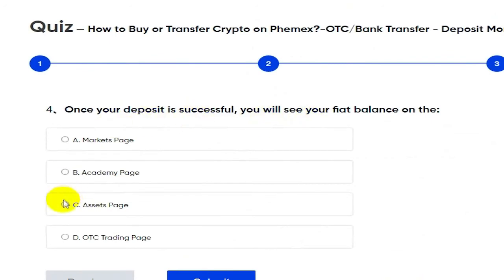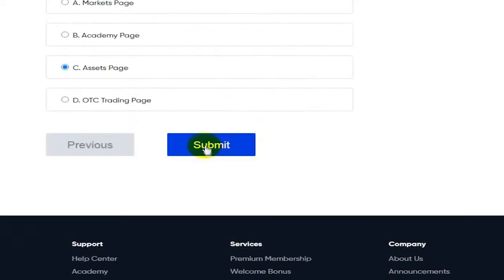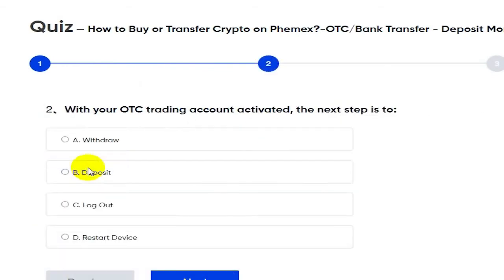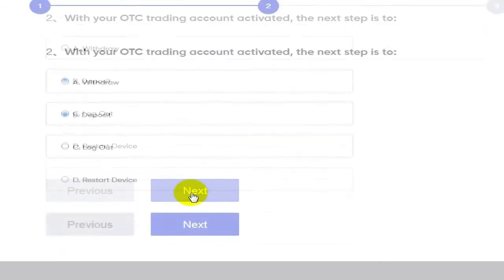Once your deposit is successful, you'll see your balance — I believe on the assets page, but it might be on the markets page. Turns out it's the balance module. If you get it wrong, whatever — I wouldn't be getting this wrong if I wasn't making this video at the same time, but you get the idea, it's pretty straightforward.